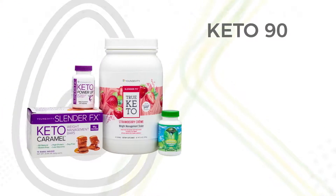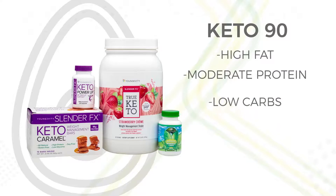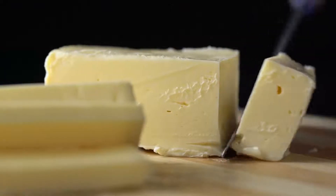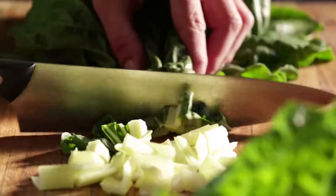Our Keto 90 program uses high fat, moderate protein and low carbs for fast results, but you still get meals that leave you full and satisfied. An example of a good ketogenic meal includes a small amount of protein, some source of natural fats like butter, avocado or nuts, and green leafy and fibrous vegetables.